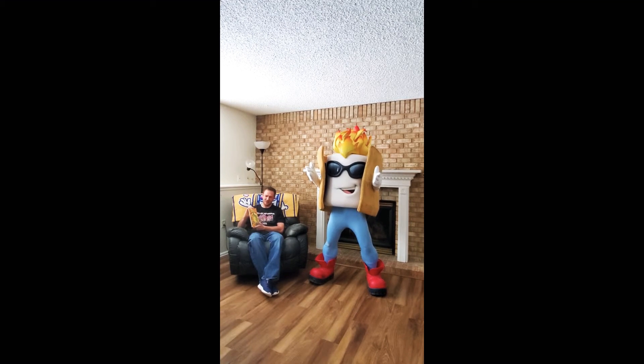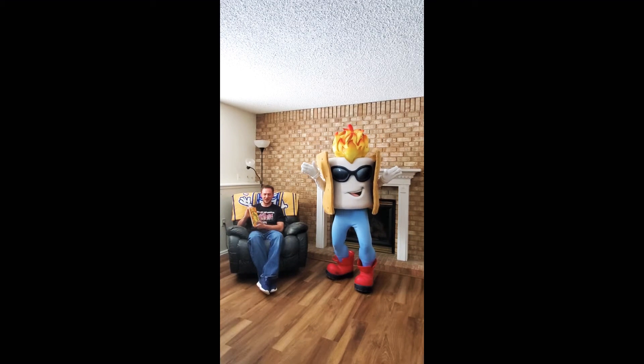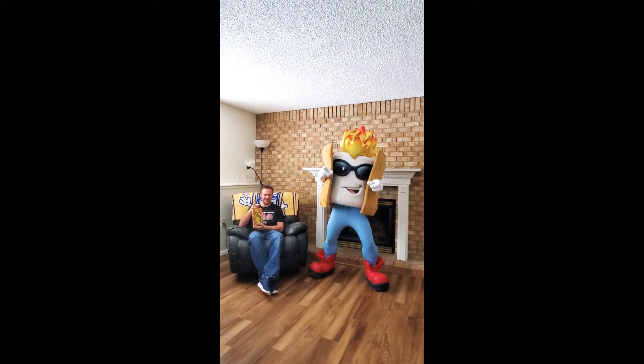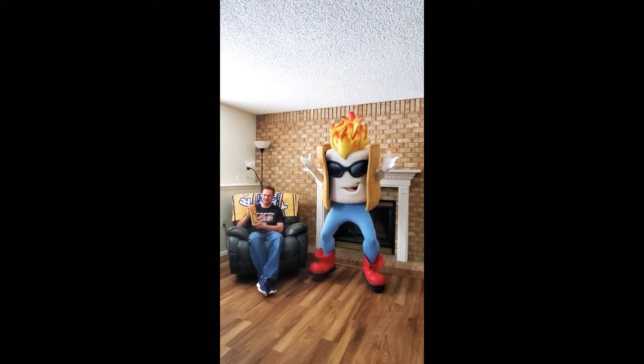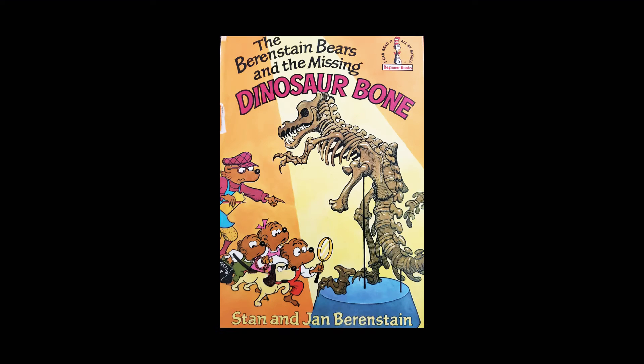Tonight we have a personal favorite — this is actually a book from when I was a little kid: The Berenstain Bears. So all our moms and dads out there, I'm sure you know these classics, and kids, if you don't, well, we've got one here for you today. It's the Berenstain Bears and the Missing Dinosaur Bone.